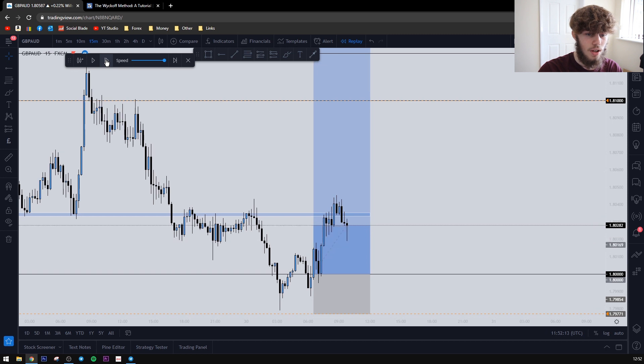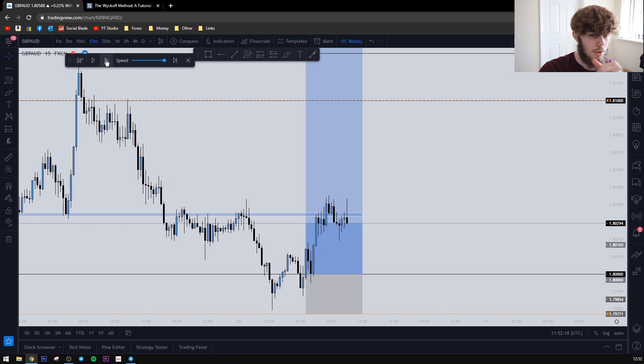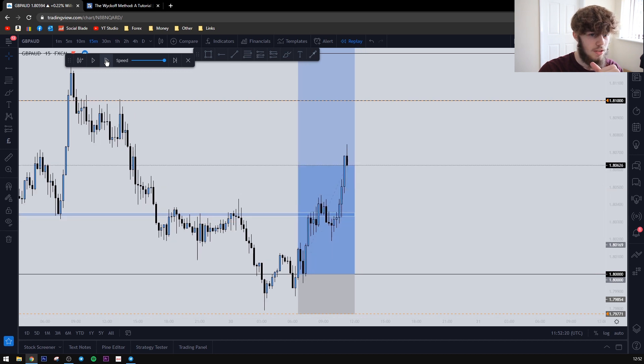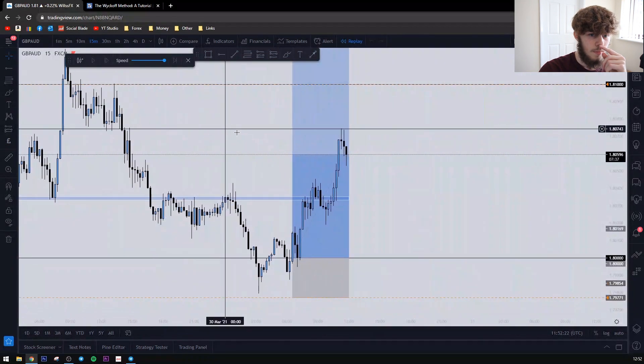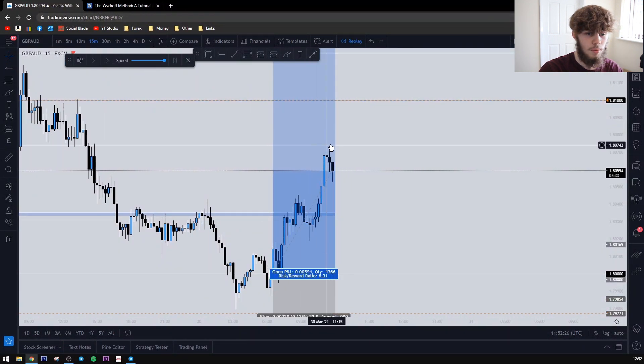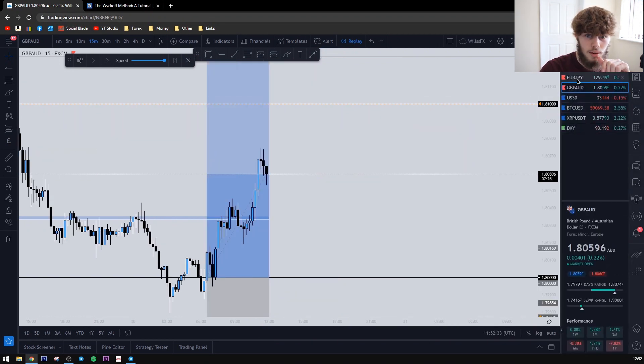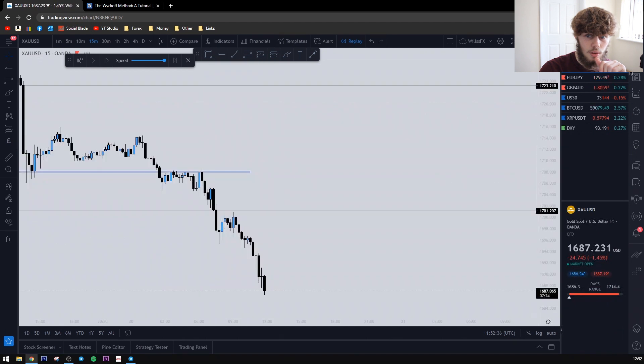Price kind of held above, came back below, and then we got a nice push above. As you can see where price is now, we are around 70-plus pips in profit up here — so we're over three percent in profit currently. If we go on to gold however...